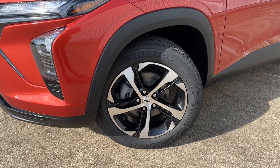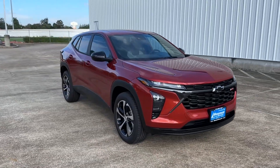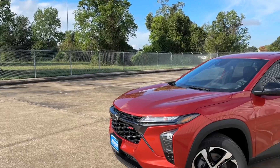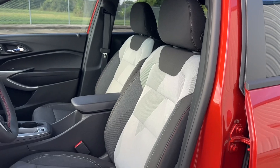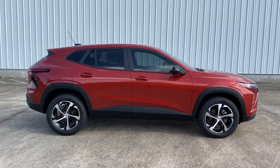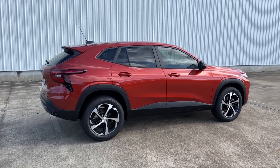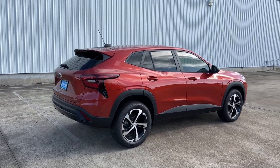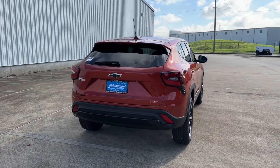My tester is the 1RS trim, which comes standard with the aggressive gloss black front grille with RS badging, 18-inch black and silver wheels, all the road safety features, and much more. My tester is finished in Cayenne Orange exterior color, which is a $395 option, and has the Jet Black and Gray cloth interior, with a starting sticker price of $22,100. The only option added was the premium exterior color, making the window sticker $23,590 after options, shipping, and handling.